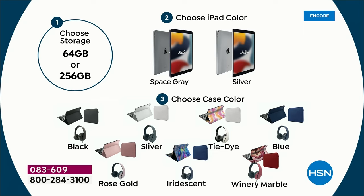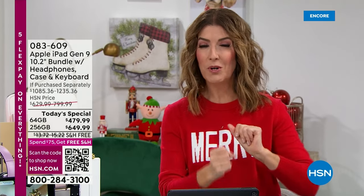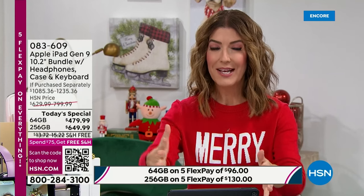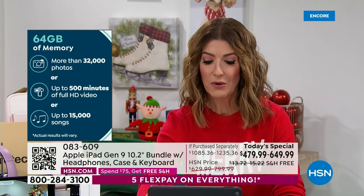Are you a 64 gig person or a 256 gig? It's four times the storage but not four times the price — only $170 more. You can use the cloud for storage, so 64 gig might be fine for daily use. Then choose your case color — three prints and four solids. Wine marble is out in front. I love the iridescent pick — it's totally different and fun to set yourself apart. Here's a breakdown of storage: 64 gig holds about 32,000 photos, up to 500 minutes of full HD video, and up to 15,000 songs.